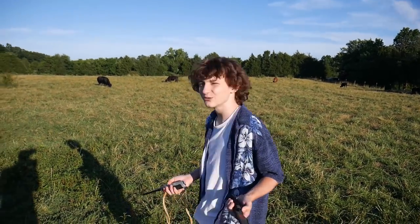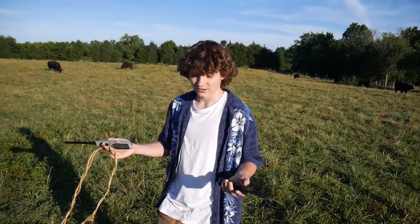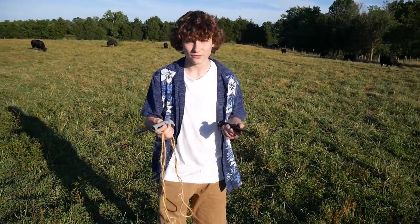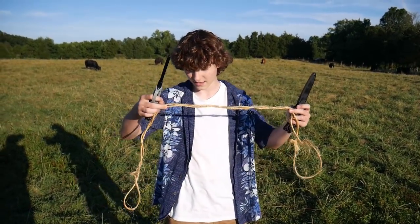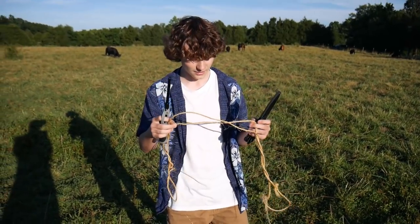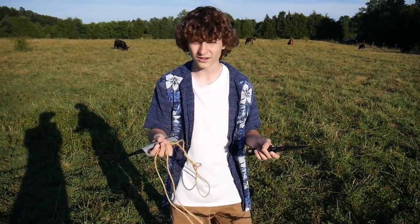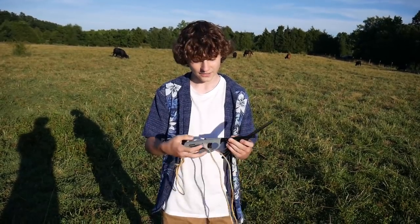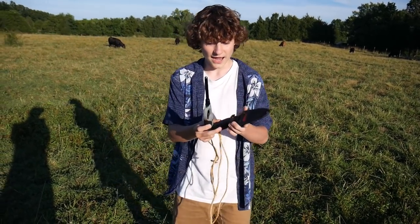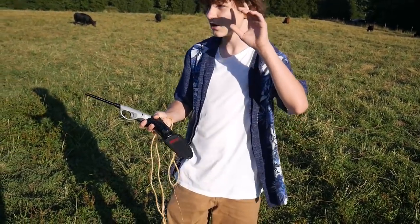I've been granted this kit for survival needs. Wait, there's cows in the background. It's fine. We have a great production team, they'll just edit it out. Anyways, I've been granted this great kit for survival needs. I've got some rope, about 100 foot of rope to build a fort or shelter, and I've got my fire starter here, and I've got my handy dandy knife. So let's go.